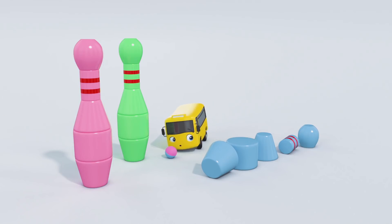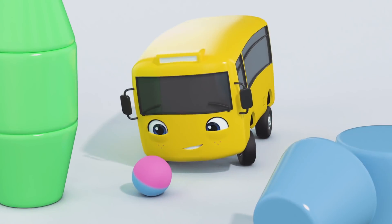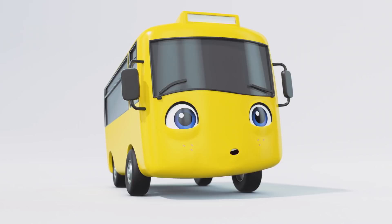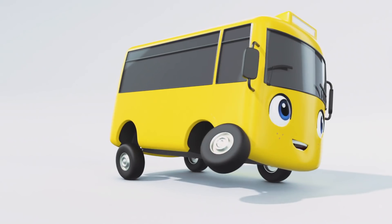Uh-oh! I think Buster has had an idea! I'm not sure Digger is going to like this! There he goes again! Buster is having a great time! Nice aiming, Buster! But I hope Digger isn't too upset that you've knocked down his towers!